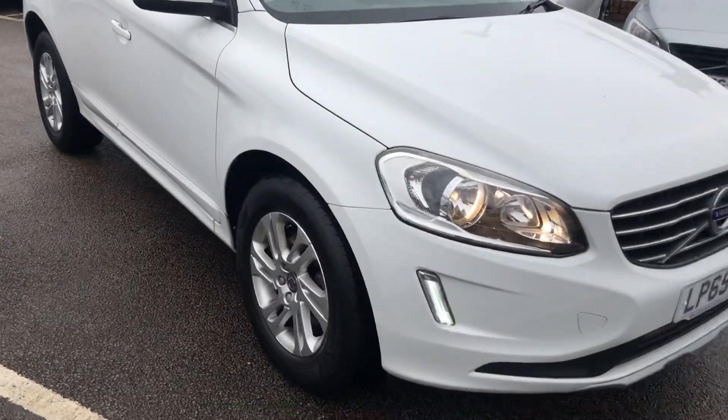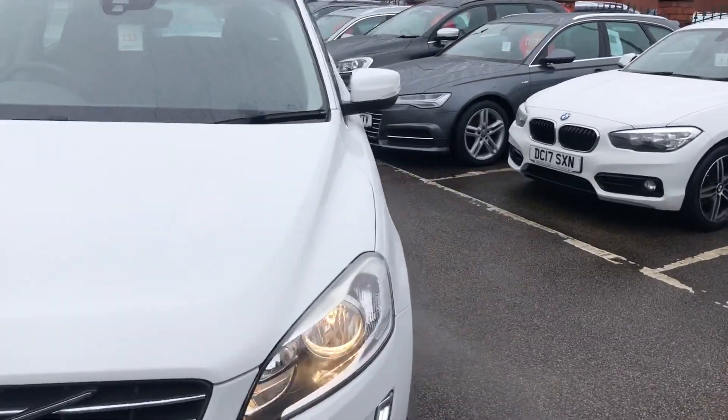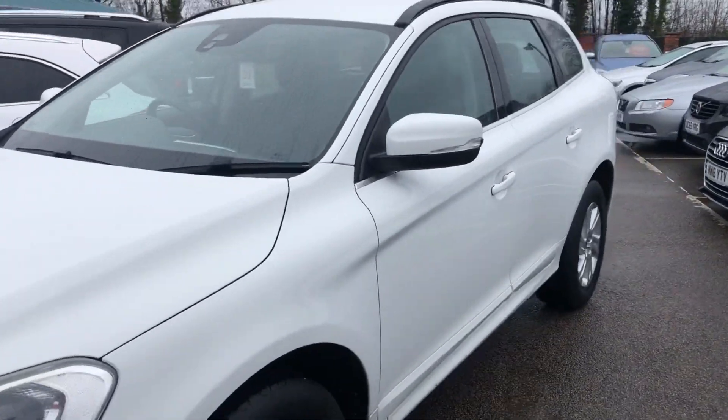Welcome to Teesside Motor Centre. Here we have our Volvo XC60, 2 litre B4, manual, on a 64 plate, that's just arrived in.